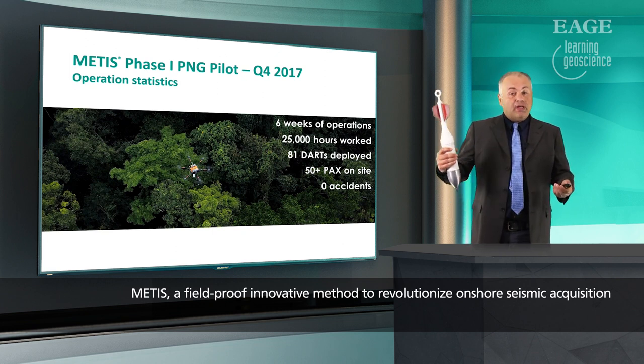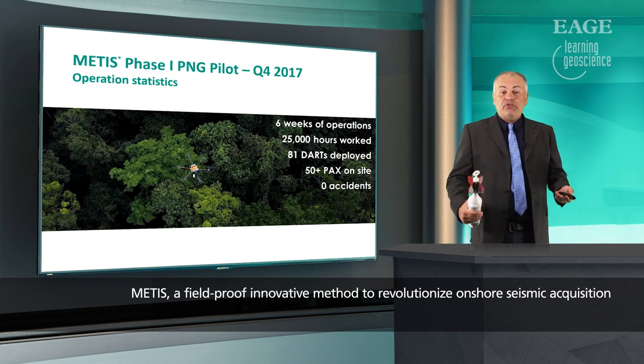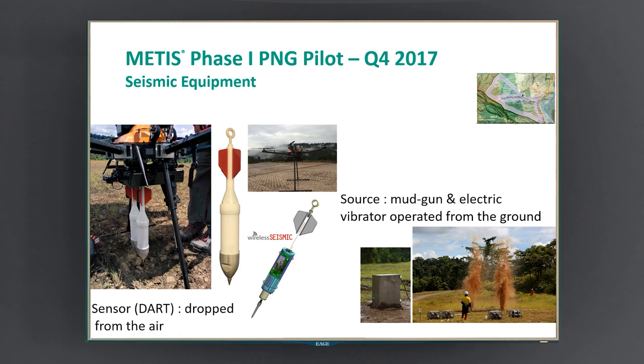We deployed 81 of these darts — 62 from the air and the rest hand-planted from the ground — and we had an excellent HSE record with zero accidents. The image in the background is the real PNG deep forest where we conducted the operation. For the seismic equipment, the seismic nodes are attached to a drone, which then drops them from the air. To shoot seismic and record data, we used a very light and easy-to-handle seismic source called a mud gun, and we also tested a new electric vibrator with one or two test points.